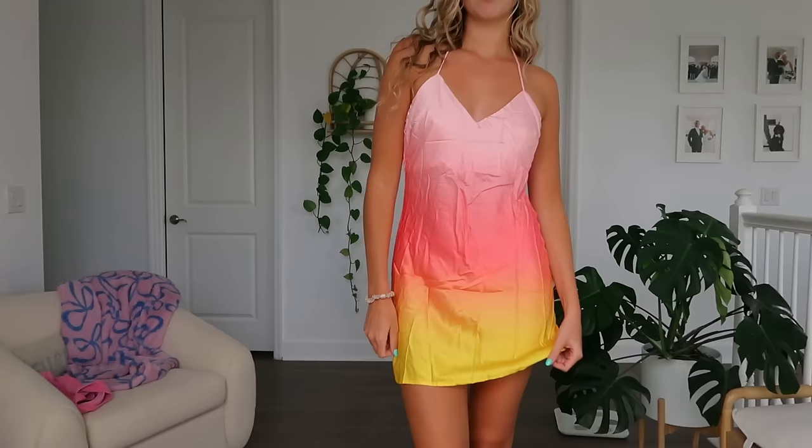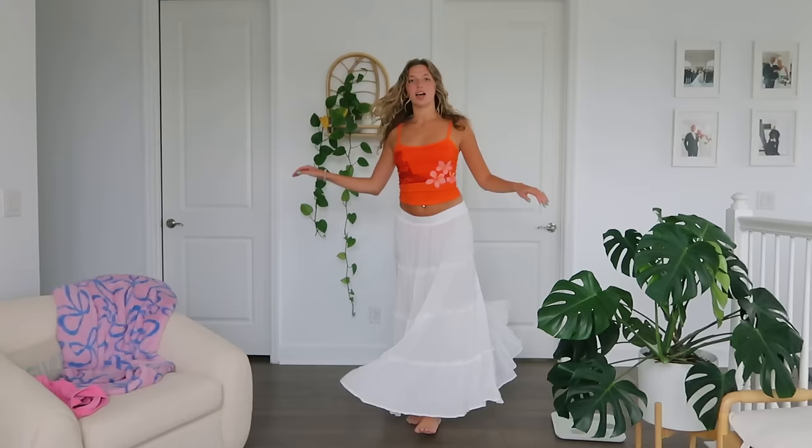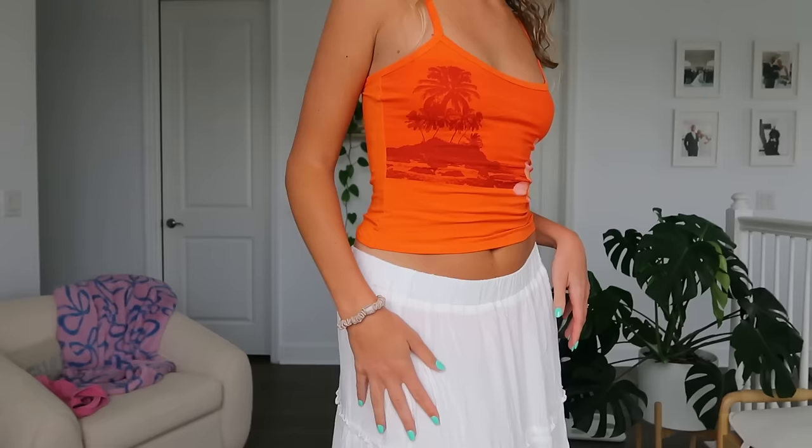I'm going to try everything on so we can decide together what I'm bringing. The first thing absolutely coming on this trip is this gorgeous sunset dress — I'm calling it that because that's what it looks like. It has an open back, I'm wearing a size 8, and it's a super light slip dress. The colors are just amazing. Next is this maxi skirt from Princess Polly — it's very long and I like wearing it low-waisted for more of an island-y cute vibe. The tank that goes with it is a summery island tank with plume details, which is my favorite flower.